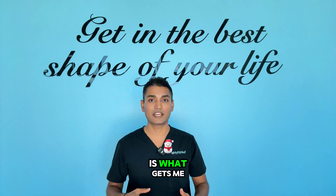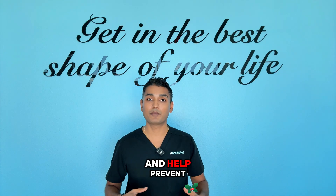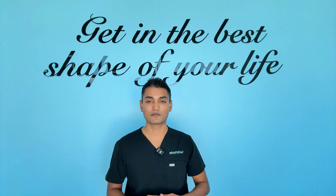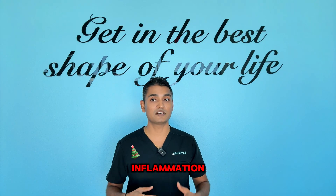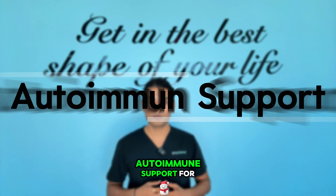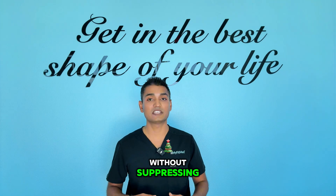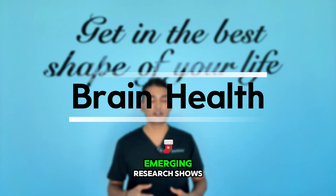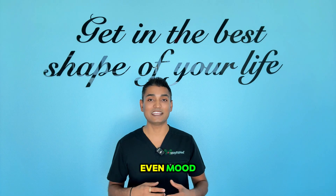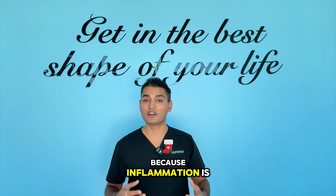Athletic performance: KPV reduces exercise-induced inflammation, speeds up recovery between workouts, and helps prevent overtraining syndrome. Athletes are reporting they can train harder and recover faster. Pain management: chronic pain from inflammation responds incredibly well to KPV — joint pain, muscle pain, and even neuropathic pain. Autoimmune support: for people with autoimmune conditions, KPV helps modulate an overactive immune system without suppressing immunity completely. Brain health: emerging research shows KPV can reduce neuroinflammation, which means potential benefit for brain fog, cognitive function, and even mood. These benefits all work together because inflammation is the common thread.